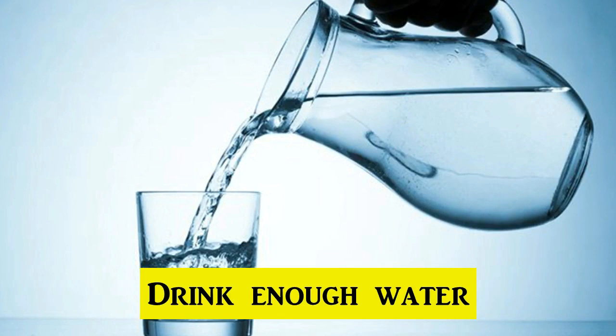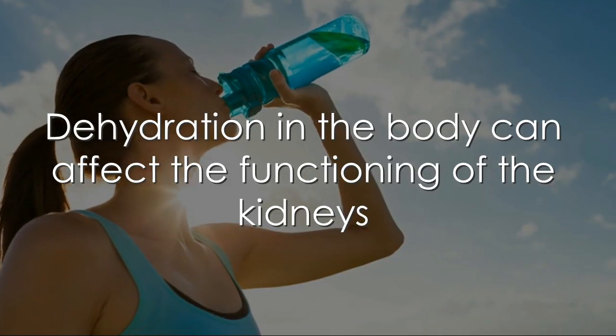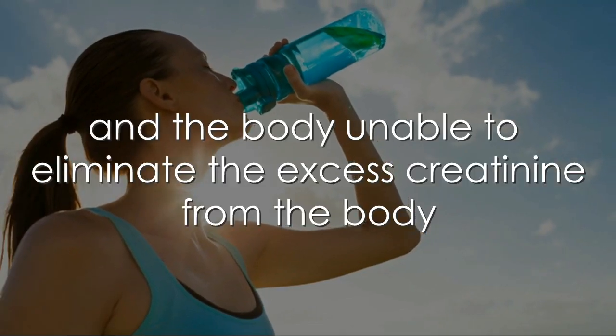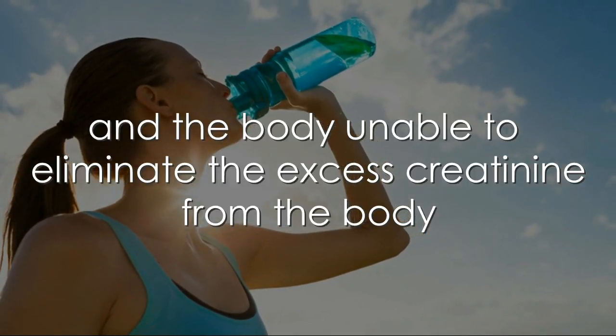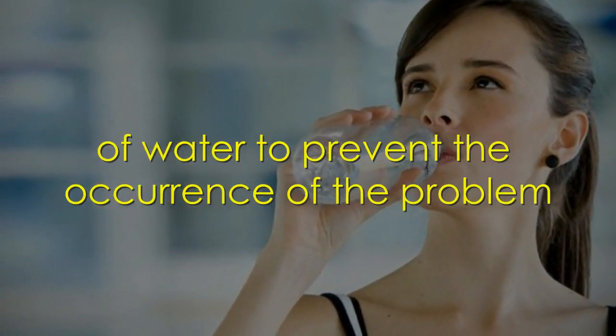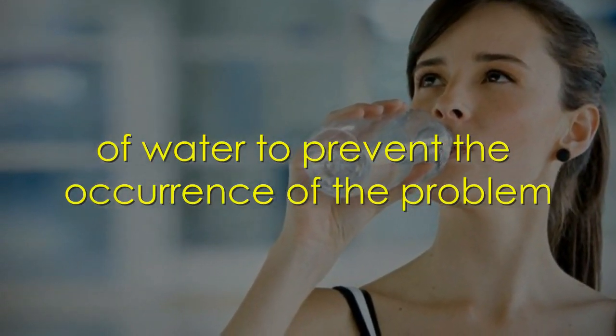1. Drink enough water. Dehydration in the body can affect the function of the kidneys and the body may be unable to eliminate the excess creatinine from the body. Therefore, it is advisable to increase your consumption of water to prevent the occurrence of the problem.